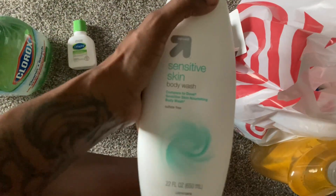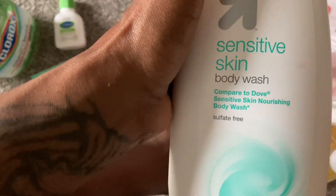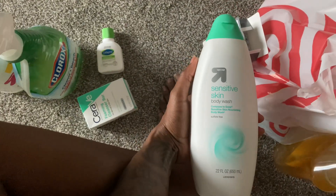I got some new body wash — it's just for sensitive skin. My skin is real sensitive. I'm gonna see how it is. It was cheap though, so I don't really expect too much out of it, but it's a big size.